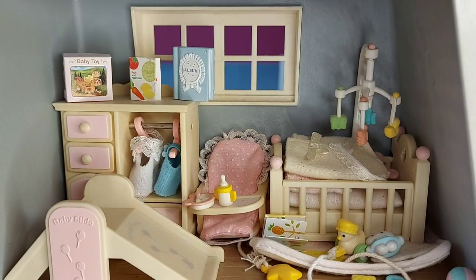Hello! Today I'm going to be reviewing the nursery room set.